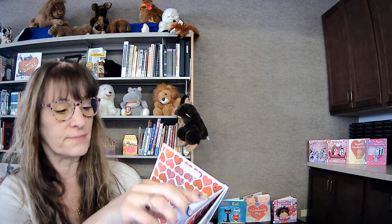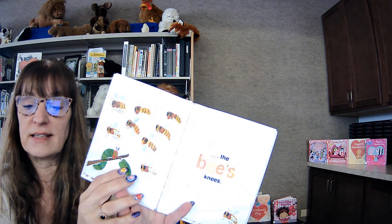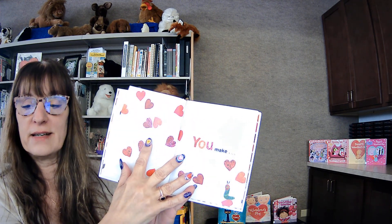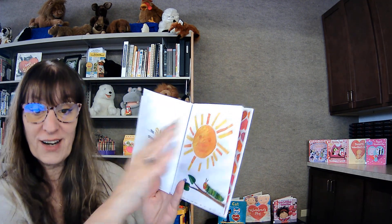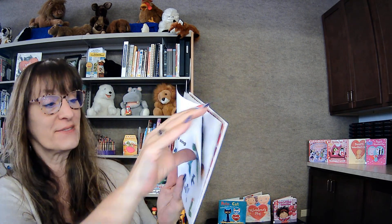Do you see The Very Hungry Caterpillar? You might know him from other books. It says: You are so sweet. The cherry on my cake. The apple of my eye. The bee's knees. You make the sun shine brighter, and the stars sparkle, and the birds sing, my heart flutter. That's why I love you.